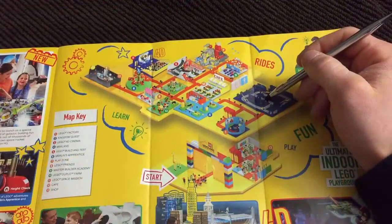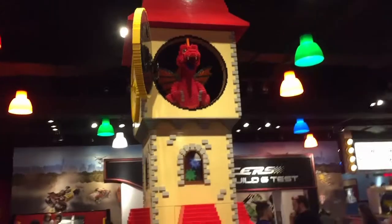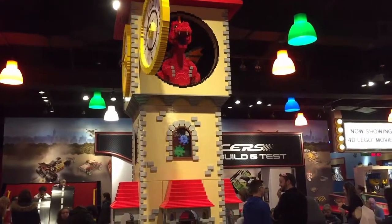A few downsides with Legoland Boston: they do have a limited area. They use the space well, but overall it is small. If you go during peak times, it will be crowded.